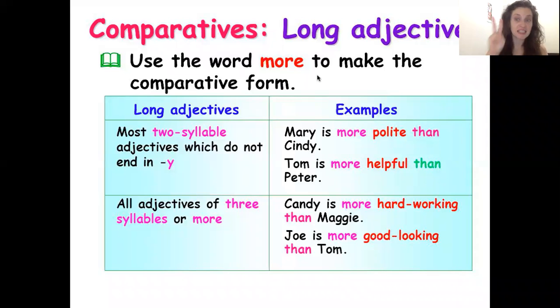The second way to make a comparative — rule number two — is for long adjectives. With short adjectives we add the ending '-er,' but with long adjectives we do something different: we use the word 'more.' Everyone knows the word 'more,' so this is easy. If you have a two-syllable adjective that does not end with 'y,' use 'more.'